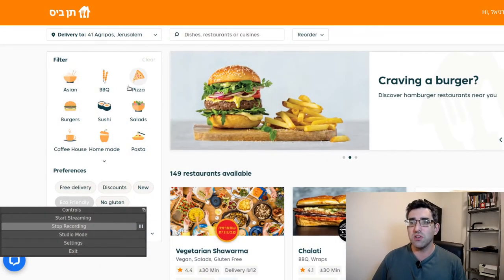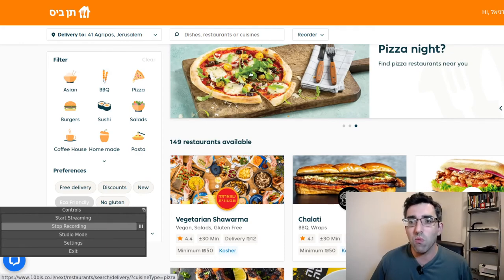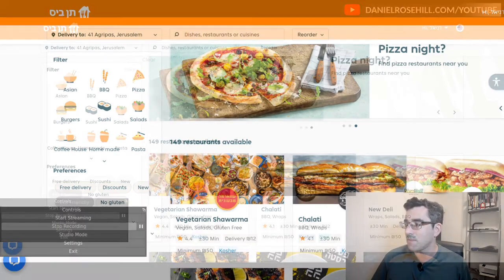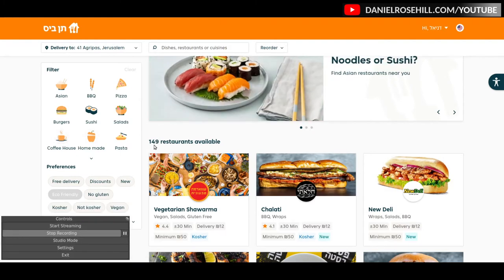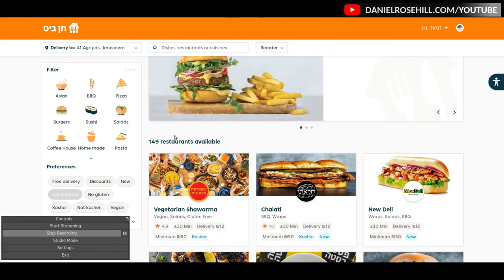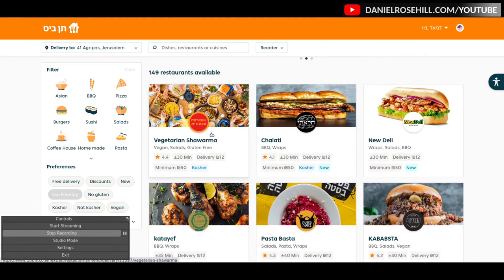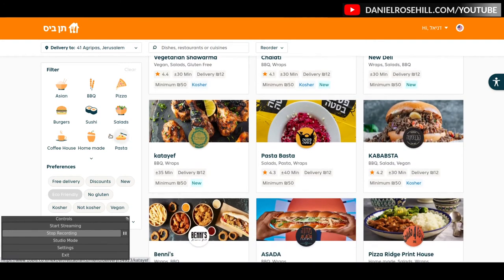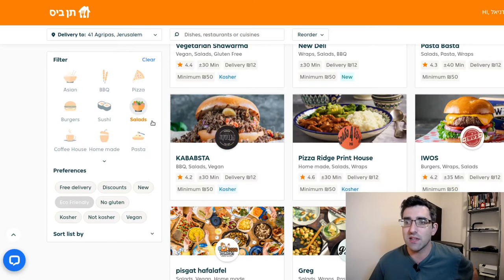So you put in your delivery address and then you can filter based on food type. It will show you what's open and available in your area. You can see there are 149 restaurants available. You can scroll through them — depending on the time of day there's going to be more or less availability naturally. You can also filter by the type of food, so if I click on the salad icon, for example, it filters the results.